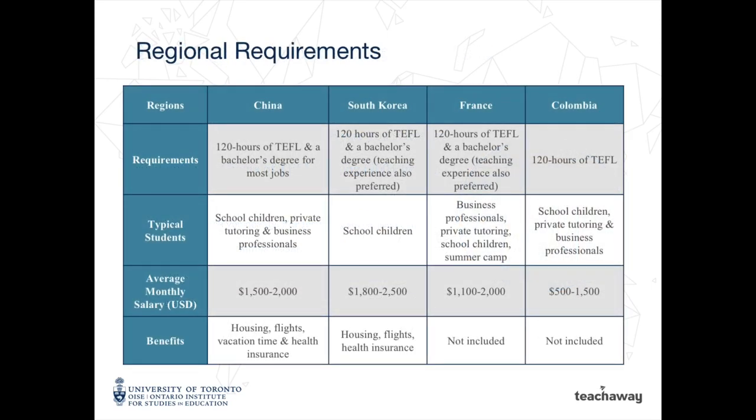There are different regional requirements that should be taken into consideration when you're deciding on the right length of TEFL course for you. This chart is an excerpt from TeachAway's TEFL country comparison chart that outlines some of the basic requirements for popular destinations. Make sure you're choosing a destination and taking a TEFL course that's right for you.